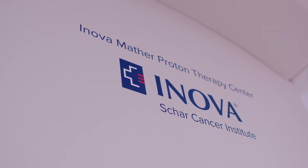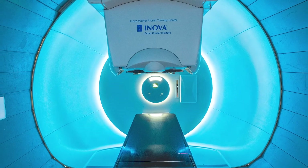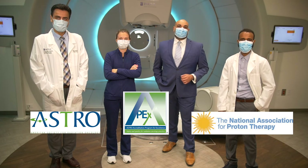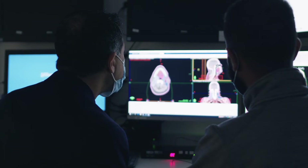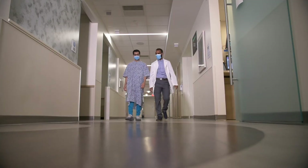Inova is the only health system in Virginia to offer proton therapy, and we have two treatment suites. Combined with the area's top board-certified radiation oncologists and the latest proton therapy clinical trials, there's really no need to travel anywhere else for cancer care.